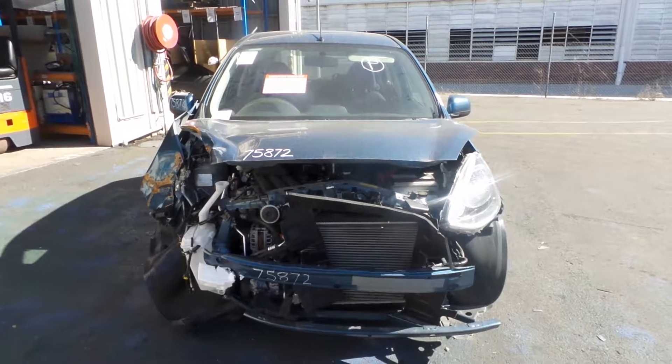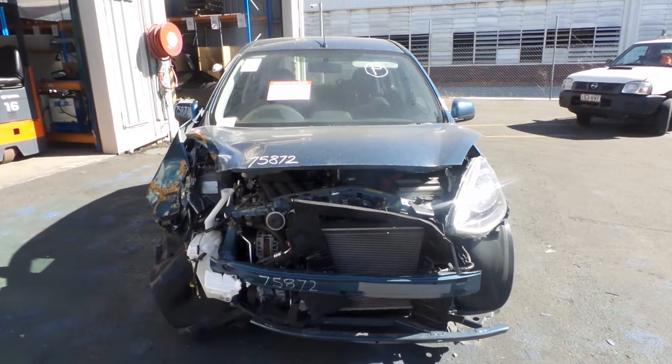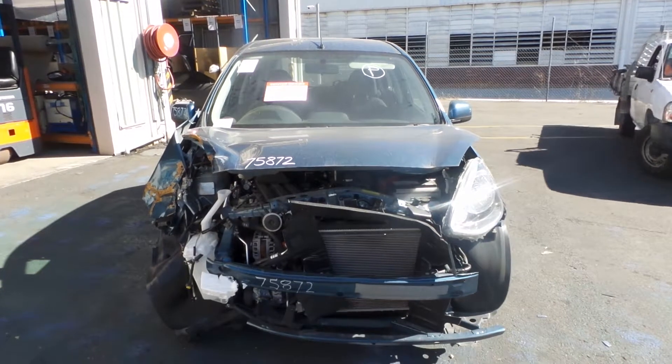Hi, Craig here from Total Parts Plus, 29 Meadow Avenue, Cooper's Plains. Our phone number is 0738481382.